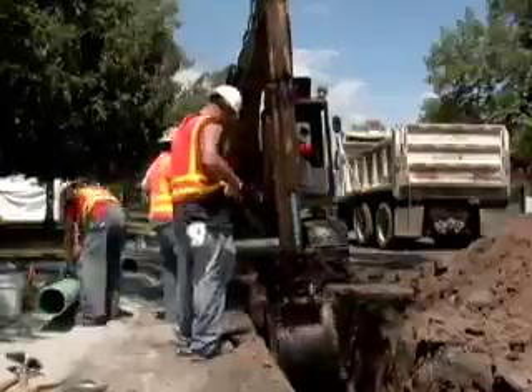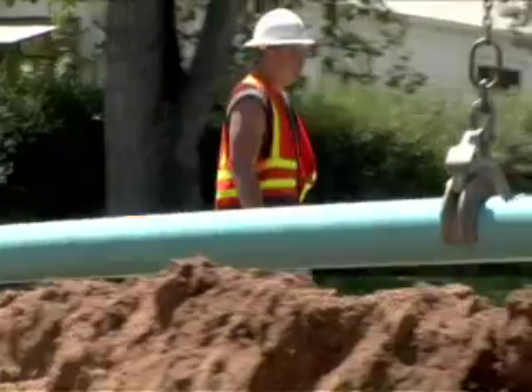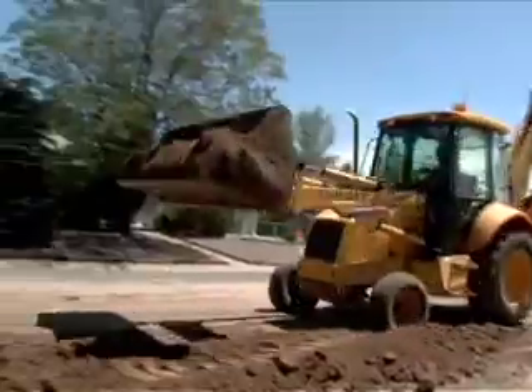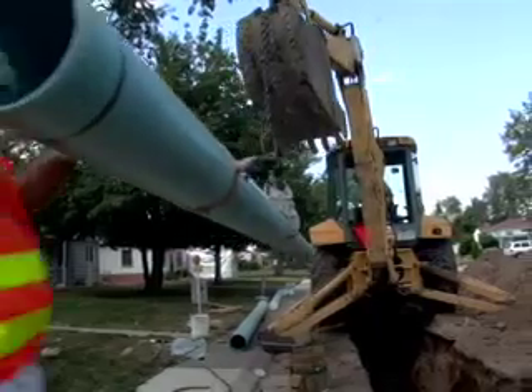Denver Water maintains about 2,600 miles of pipelines that carry water from treatment plants to homes and businesses. One of the biggest costs is replacing and maintaining this vast network of pipes to ensure everyone gets a reliable supply of clean water.